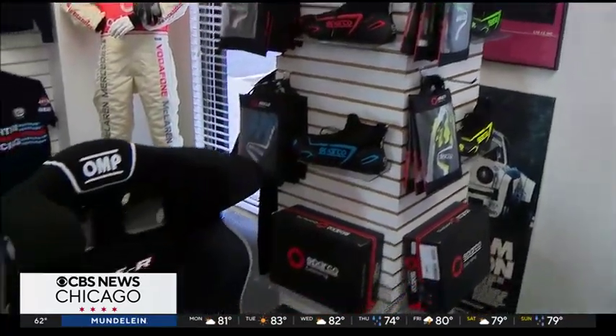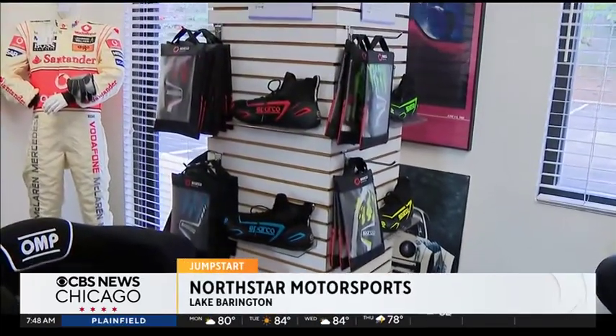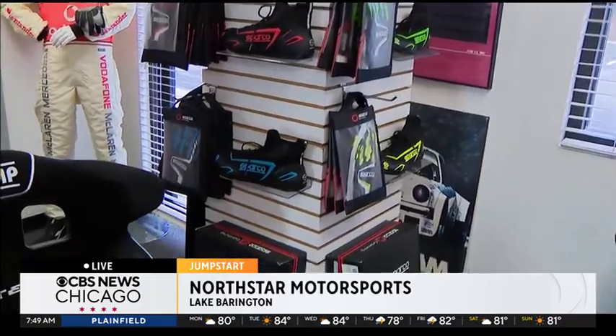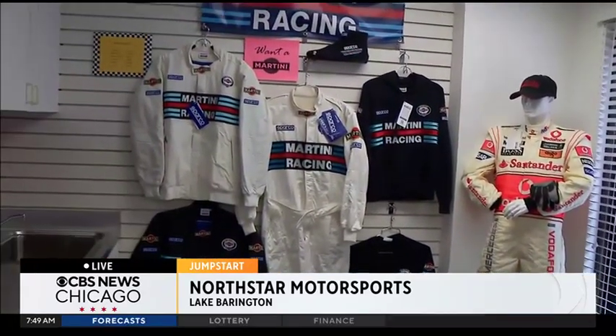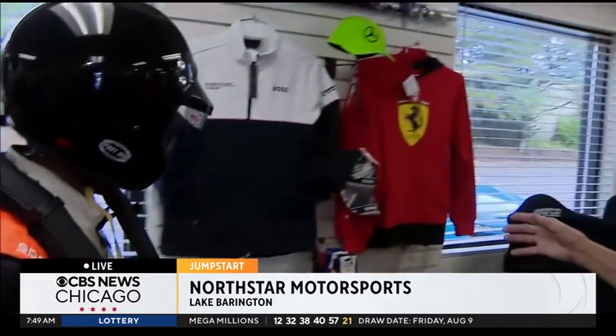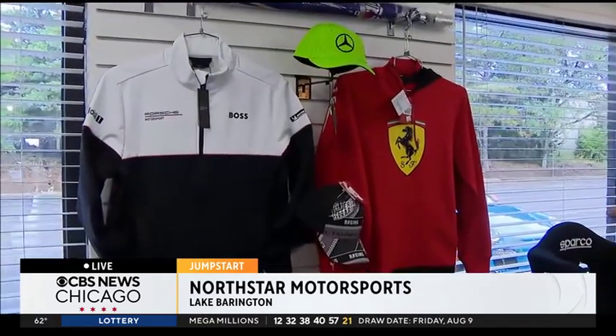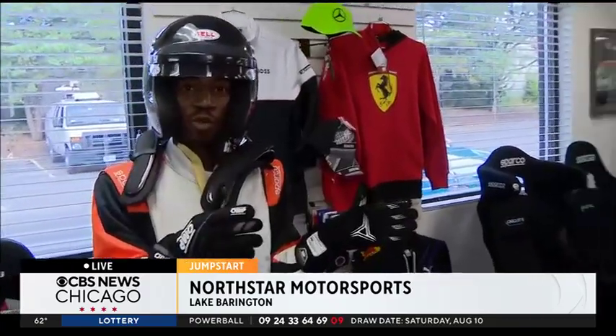Some items over here are designed for simulators — there's a whole sport of people racing simulators from their computers, and they make shoes and gloves specifically for simulator racing. This clothing line in the back is made by Sparco, an Italian company — it's all Martini Racing oriented and they make beautiful clothing. These are just a preview of what you'll see upstairs in the boutique area. We'll go upstairs next time and show you the boutique, and also talk about John's expertise and his love for bringing this place to life after he retired, about 28 years ago.